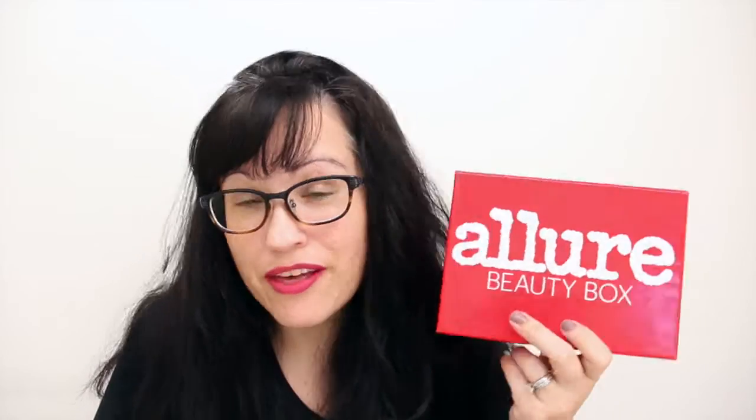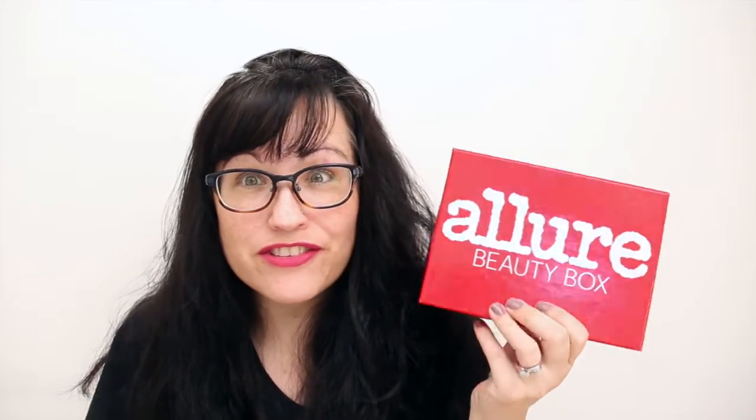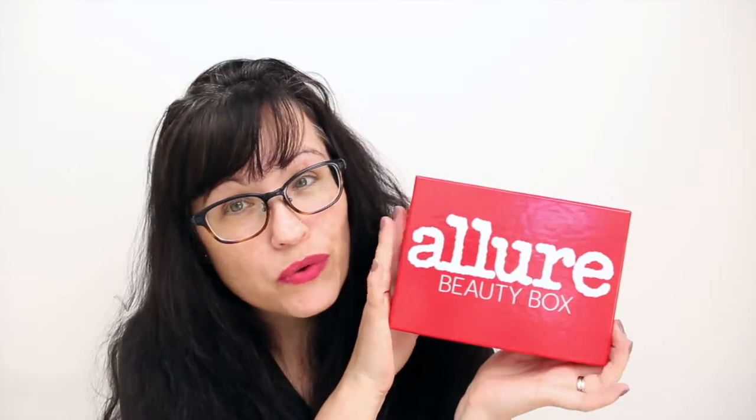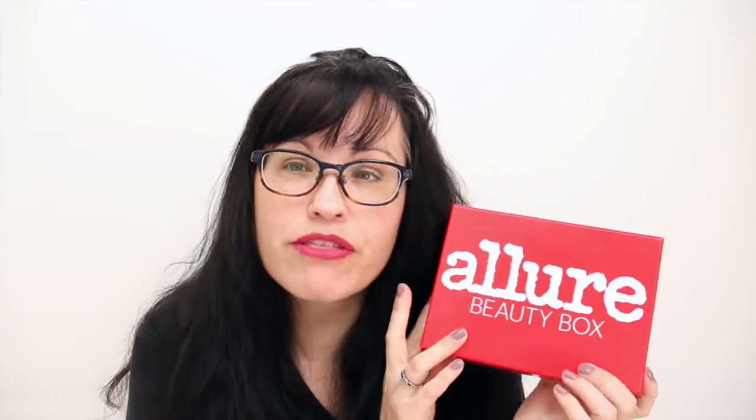Hey everybody! So I got my Allure Beauty Box really early this month — I was so surprised. I got it yesterday, so I thought I'd go ahead and share with you what I got. The Allure Beauty Box is a $15 a month subscription box. This is my second one, and I have to say I'm very impressed.